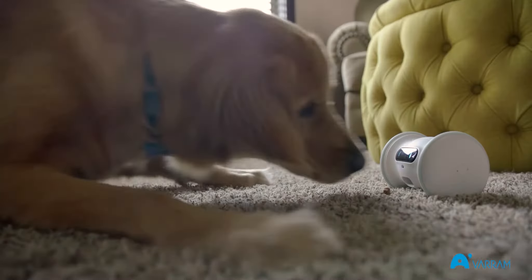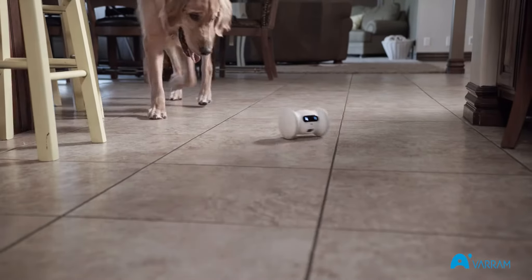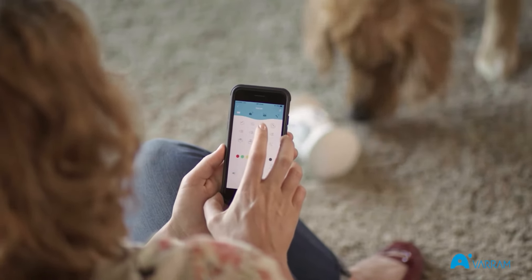Knowing that there's a toy that gets Lincoln up and moving in a fun way and rewards him is so valuable to me. Varum Pet Fitness can be remote controlled through the app, allowing you to interact with your pet directly.